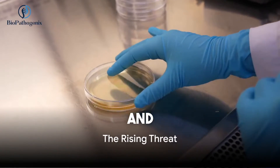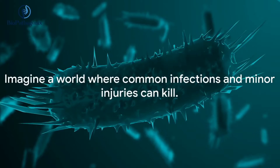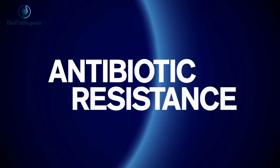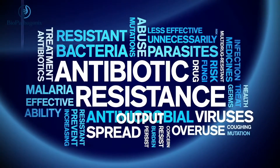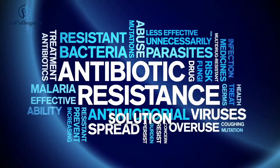Imagine a world where common infections and minor injuries can kill. Sounds like a dystopian novel, doesn't it? Well, this could be our grim reality if we don't address the rising threat of antibiotic resistance. By the year 2050, it is projected that 10 million lives a year and a cumulative 100 trillion USD of economic output are at risk due to the rise of antibiotic-resistant infections if we don't find a solution.